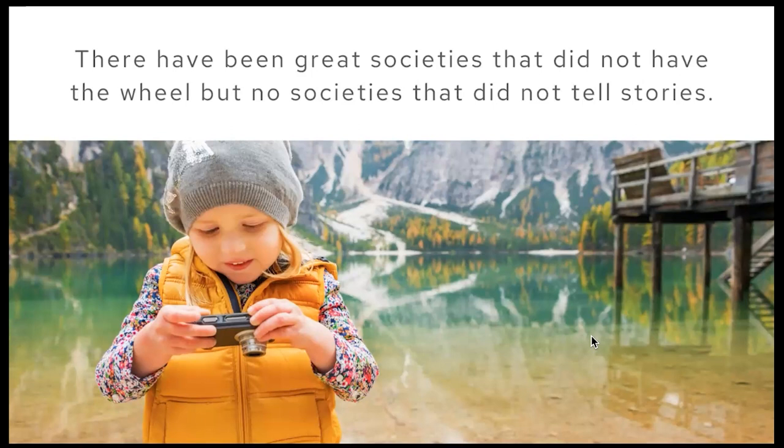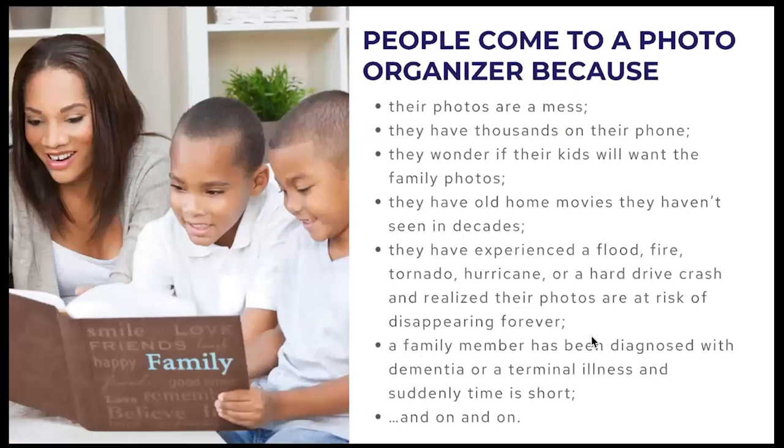If you ask people what's the one thing they'd be devastated to lose in a fire or flood — once they know their family and pets are safe — it's going to be their photo collection. If your photo collection is completely disorganized and you have no idea where your photos are, they are at high risk. Photo organizing is what you do, but saving people's stories and helping them share their legacies is really the heart of what you do — that's the emotional connection you want to make.